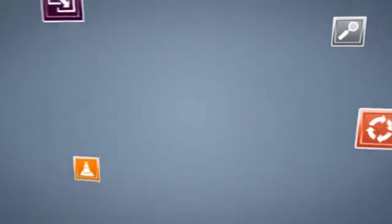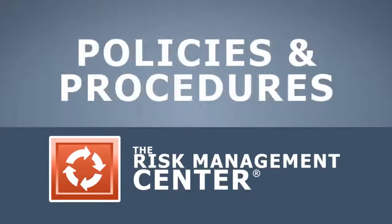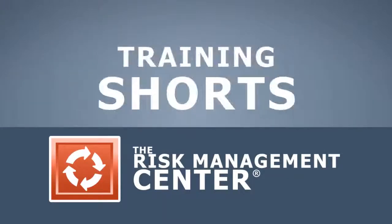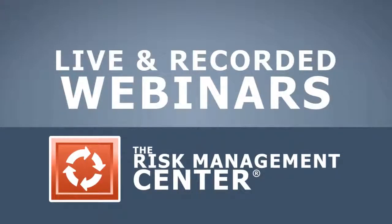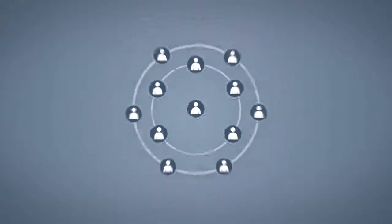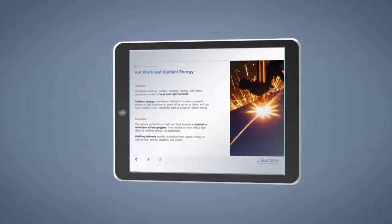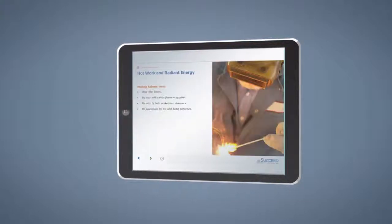Combined with the resources available within your risk management platform, including example policies and procedures, posters, training shorts, and live and recorded webinars, you have the tools you need to ensure your organization can address the importance of eye and face protection. The Eye and Face Protection training course will help ensure the environment your employees work in is as safe as possible.